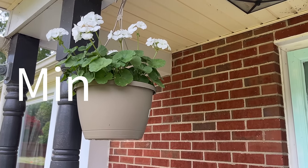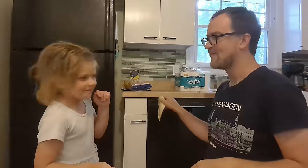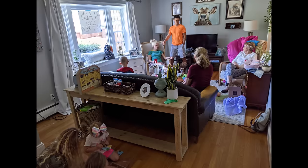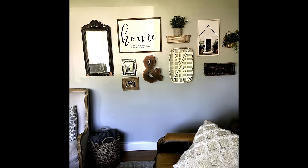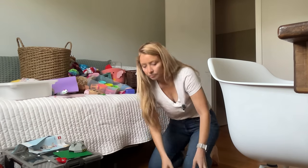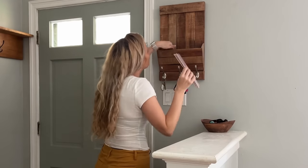My daughter, husband, and I have been living in this adorable tri-level for about seven years now in Virginia. I started out hoarding this house as much as possible, trying to fill it as quickly as I could. But over the past four or five years, I have been very intentionally decluttering it, and we are where we are now.